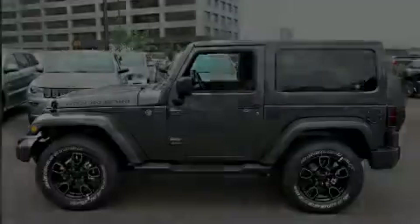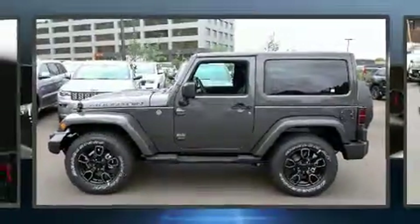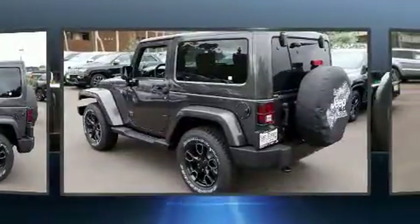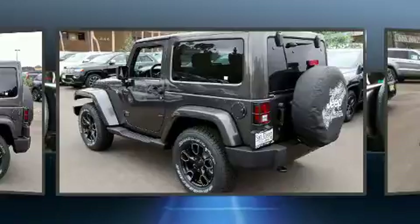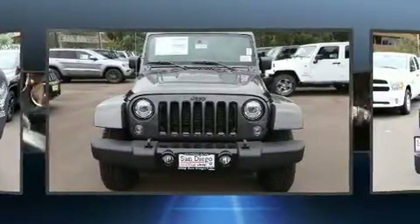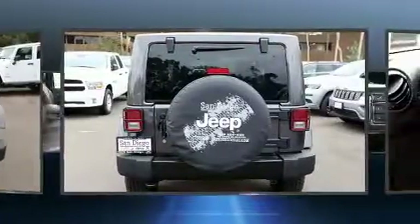Discerning drivers will appreciate the 2017 Jeep Wrangler. This two-door, four-passenger convertible offers the features and options for which you've been searching. It features four-wheel drive capabilities, a durable automatic transmission, and a refined six-cylinder engine.